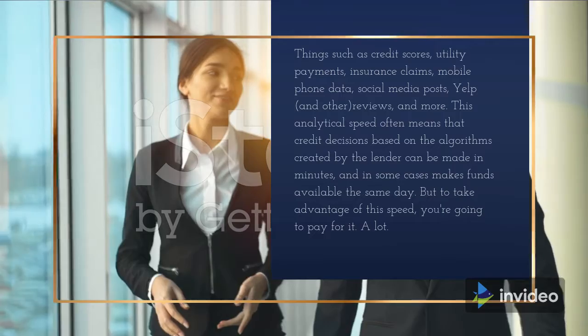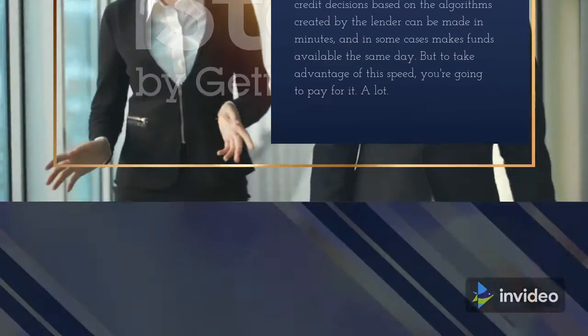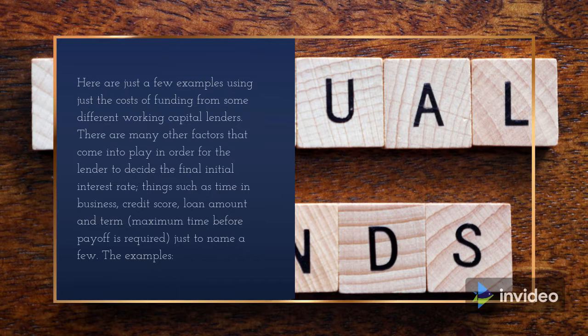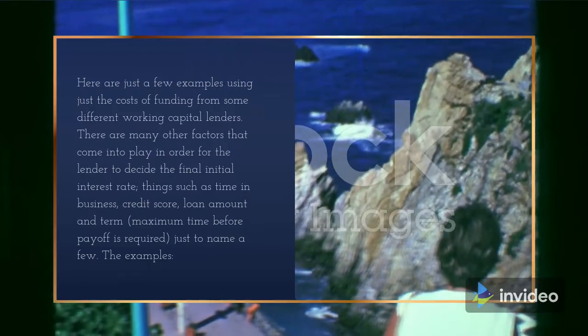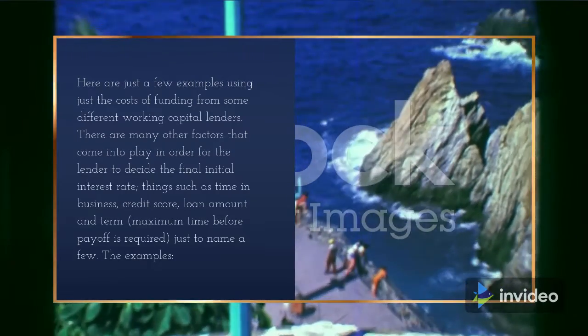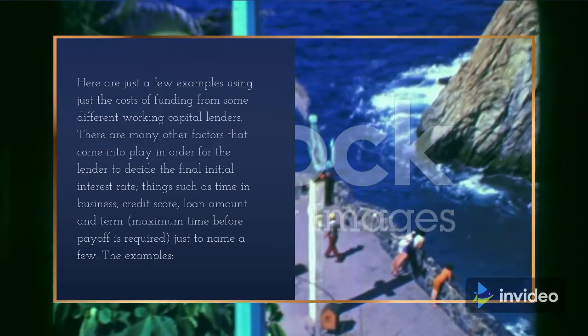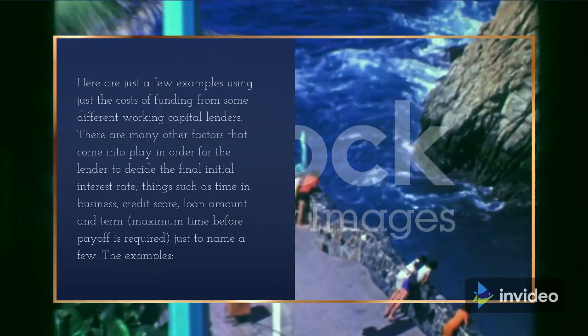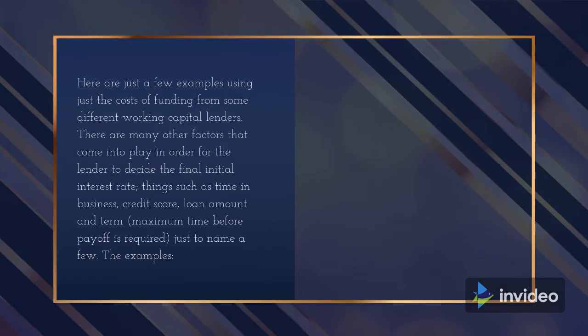But to take advantage of this speed, you're going to pay for it — a lot. Here are just a few examples using just the costs of funding from some different working capital lenders. There are many other factors that come into play for the lender to decide the final interest rate, such as time in business, credit score, loan amount and term, and maximum time before payoff is required, just to name a few.